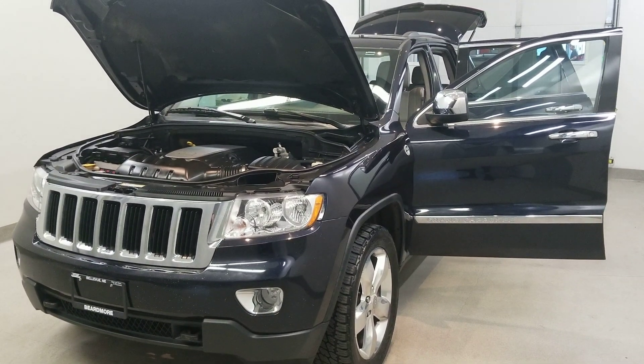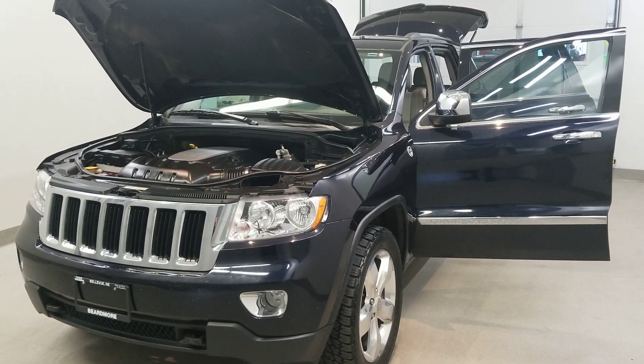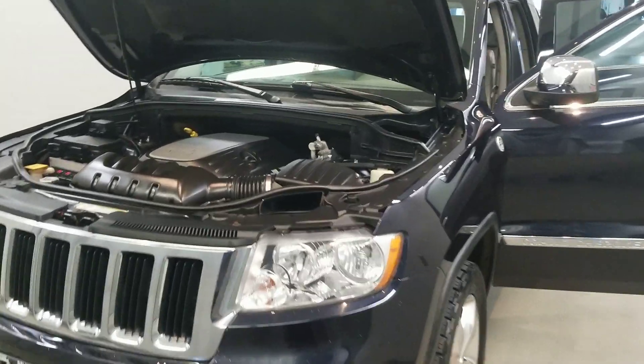This is our 2011 Jeep Grand Cherokee Laredo, one of our bargain vehicles. It comes equipped with a 5.7 liter V8 multi-displacement VVT engine Hemi with a five-speed automatic transmission. This vehicle is four-wheel drive.